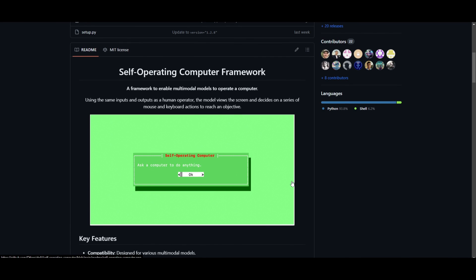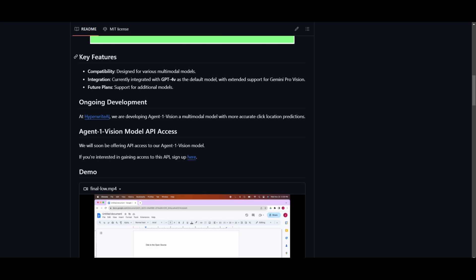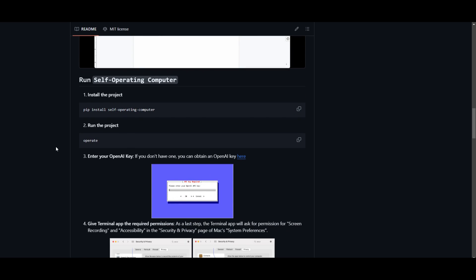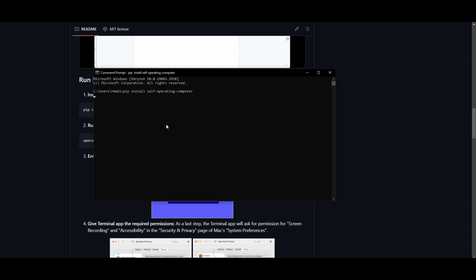This project is fully open source, so you can get started with it right away. Key features include compatibility with various multimodal models — currently GPT-4 Vision as the default, with Gemini Pro Vision support extended. To get started, copy the install command, open your command prompt, paste the command in, and click Enter. This will start installing the requirements needed for the application to run.